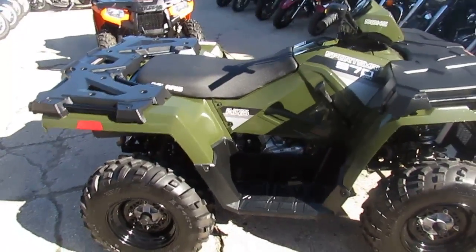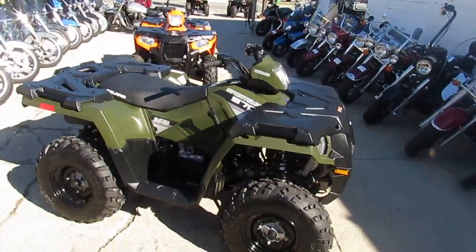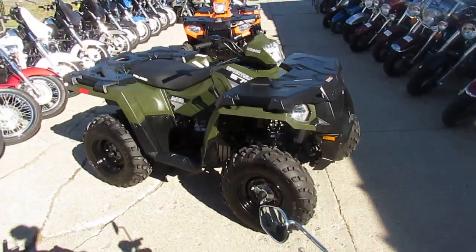It's a beautiful fall day here at Approval Power Sports. Going to do some videos on a few used quads we just got in. These things are great, man. These Polaris's are nice quads.